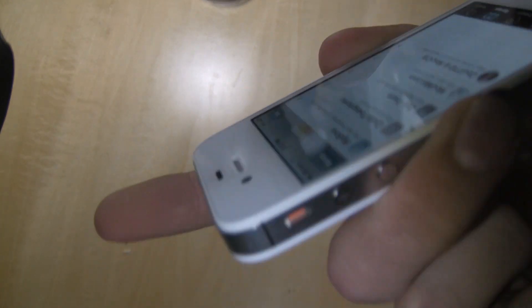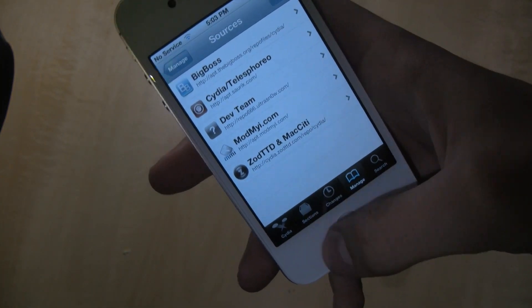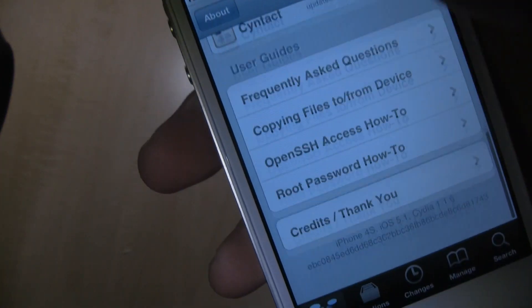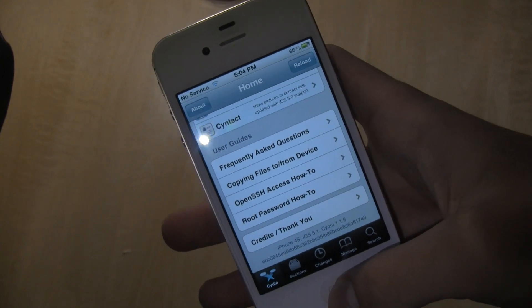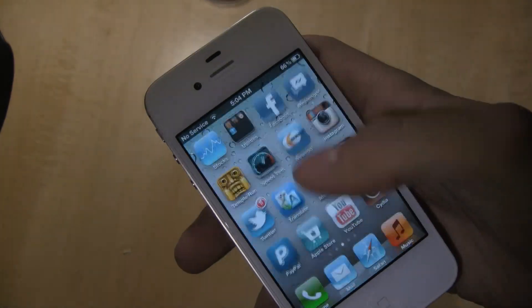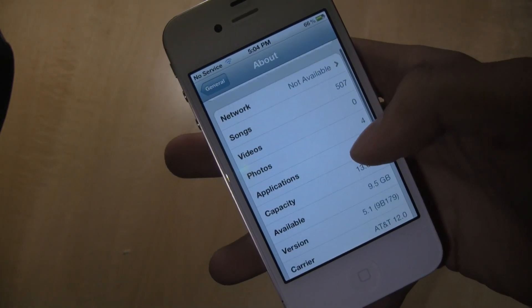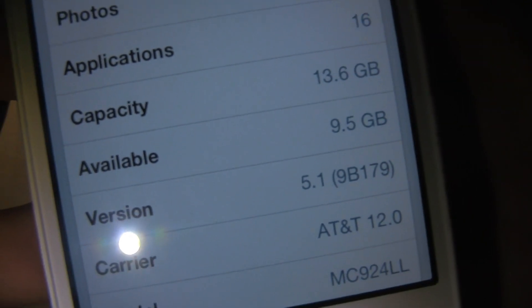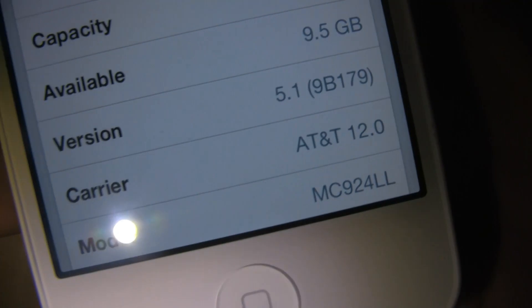I have here an iPhone 4S — as you can see it's got the four antenna bands as well as the SIM tray. Here's Cydia that we've got installed. We can go to the home menu; we have the SSH blobs for 5.1, iPhone 4S iOS 5.1, and Cydia 1.1.6. To prove this is on 5.1, go to Settings > General > About and scroll down — it is on version 5.1, build 9B179, model MC924LL.